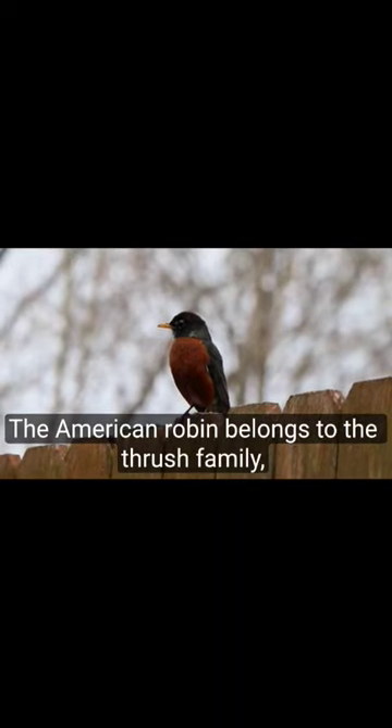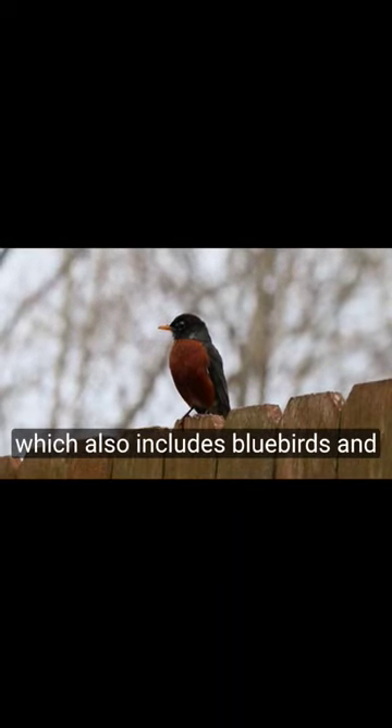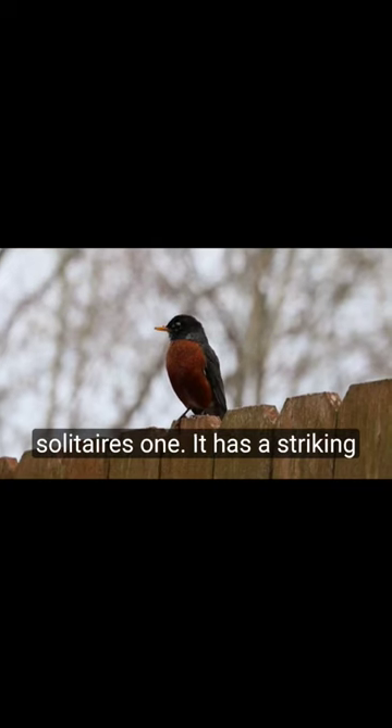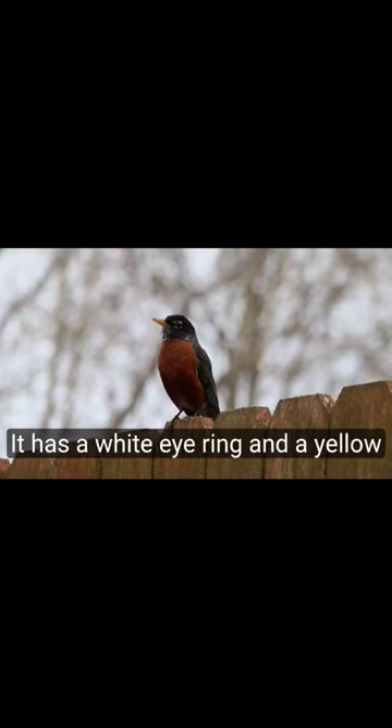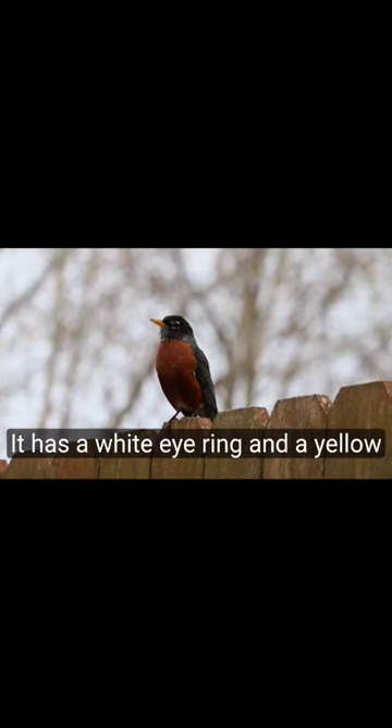The American Robin belongs to the thrush family, which also includes bluebirds and solitaires. It has a striking orange-red bib that covers its breast and face, and a gray-brown back and wings. It has a white eye ring and a yellow bill.